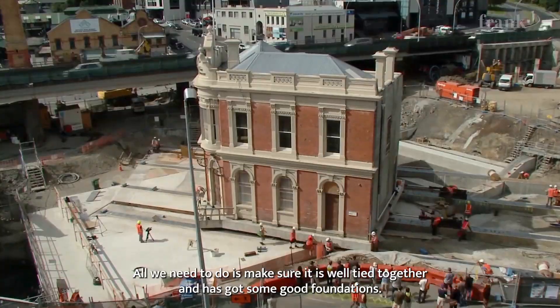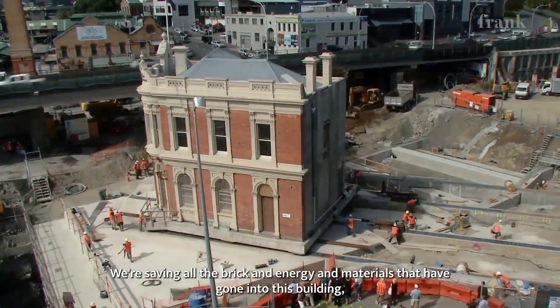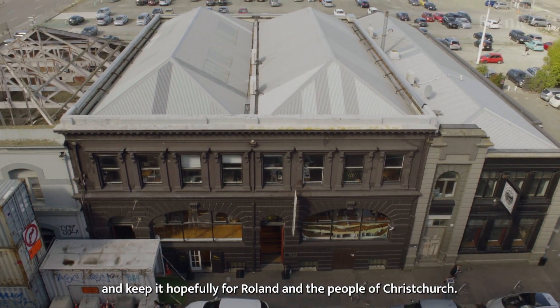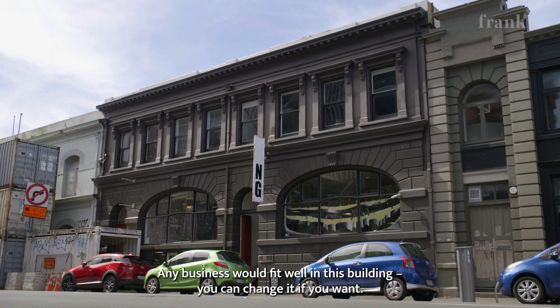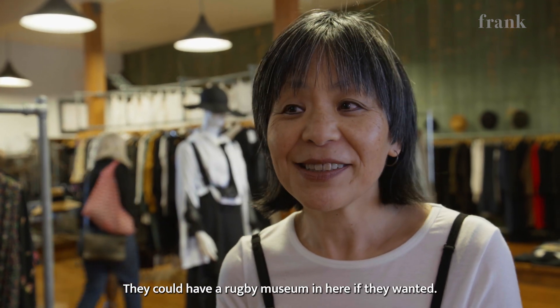All we need to do is make sure it's well tied together and it's got some good foundations. We're saving all the brick and all the energy and materials that have gone into this building — moving it down the road and keeping it hopefully for Roland and the people of Christchurch. It doesn't need to be a battle, it doesn't need to be one or the other. Any business would fit well in this building. They could have a rugby museum in here if they wanted.